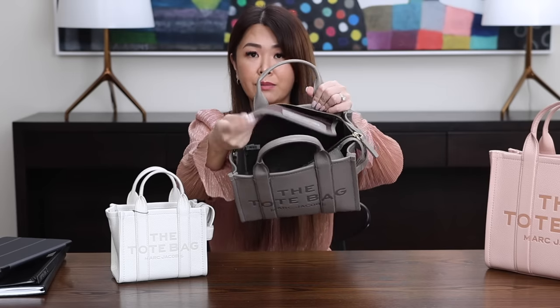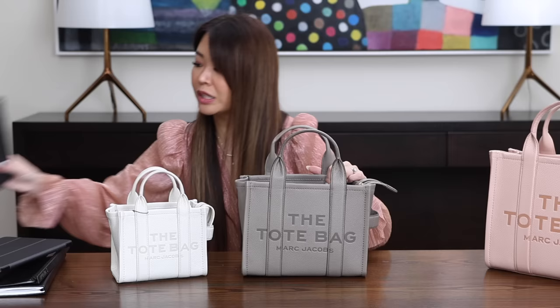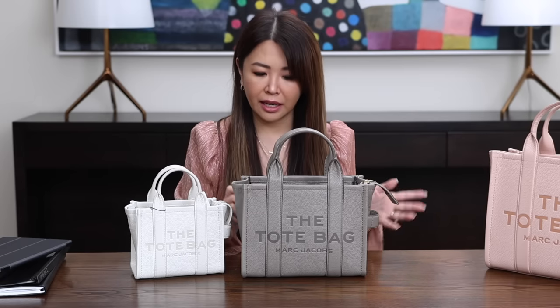In the leather version it comes with an interior pocket, but in the canvas version it doesn't for the mini size. The leather version, being more expensive, definitely comes with more features. The mini does fit a full-size wallet, no problem at all. Something very interesting: when I was online, I saw that the mini size actually has the most colors available, so I guess the mini is their most popular size, though there are plenty of colors in the other sizes as well.